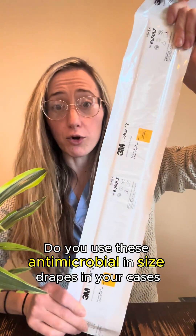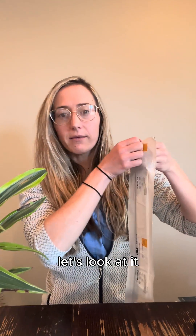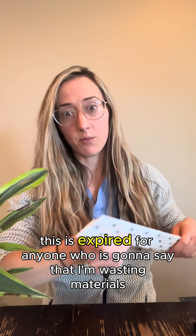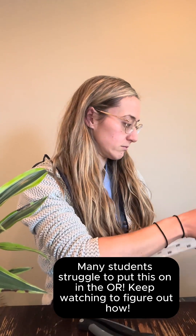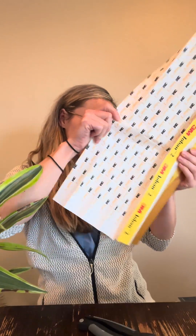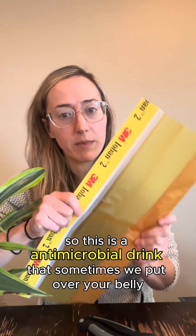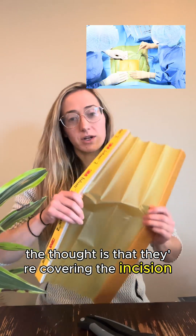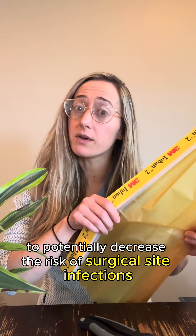Do you use these antimicrobial incise drapes in your cases? Let's look at it. This is expired — for anyone who is going to say I'm wasting materials, this is expired and can't be used on a real patient. This is an antimicrobial drape that we sometimes put over your belly in the operating room. The thought is that they cover the incision and provide antimicrobial properties to potentially decrease the risk of surgical site infections.